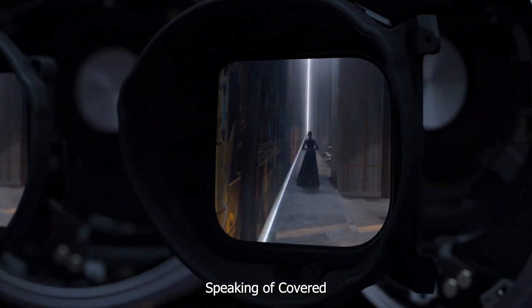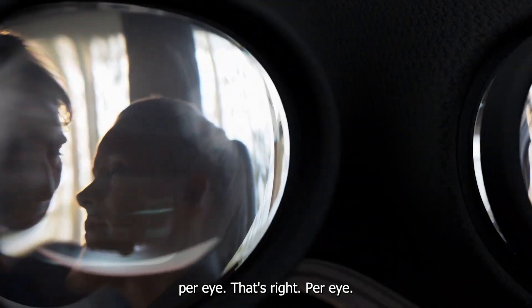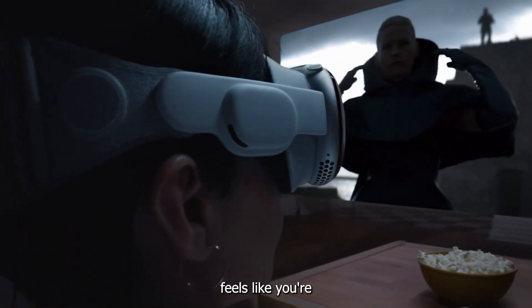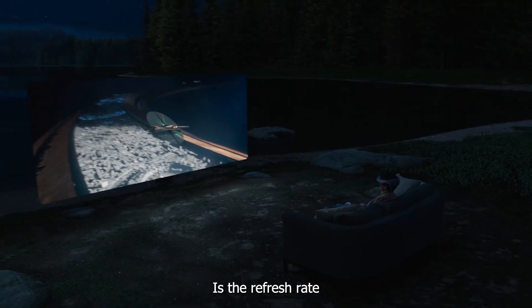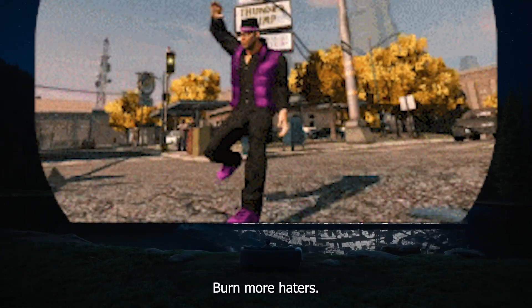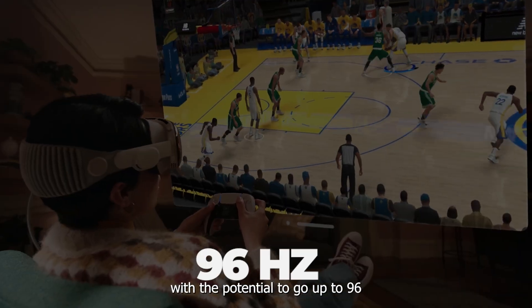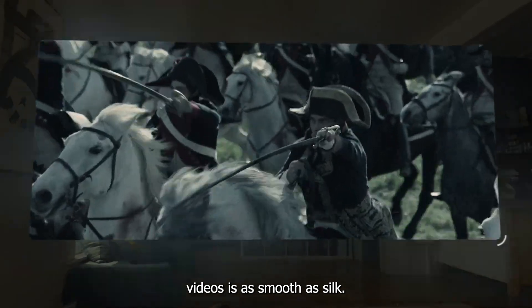Display: Apple Vision Pro boasts micro-OLED screens with a resolution that'll make your eyes do a double-take. The glass is see-through from the inside, and the display has a 4K resolution per eye — per eye. This means you're getting a visual experience sharper than a samurai sword, because it genuinely feels like you're looking through a window, not a screen. The refresh rate is a buttery smooth 90Hz with the potential to go up to 96 and even 100Hz, ensuring that everything from fast-action gaming to streaming high-quality videos is as smooth as silk.